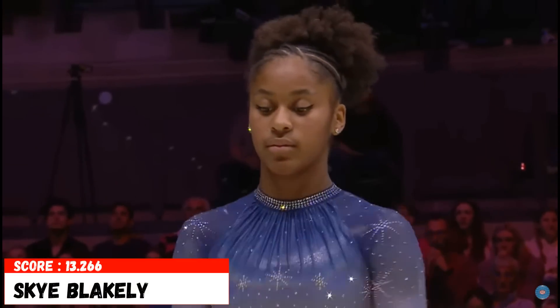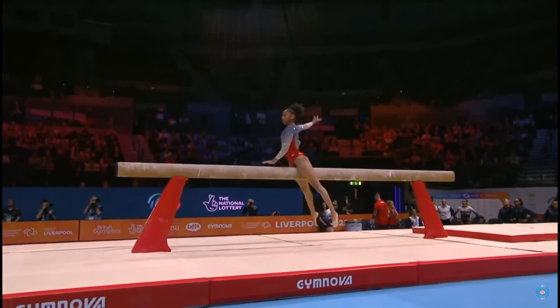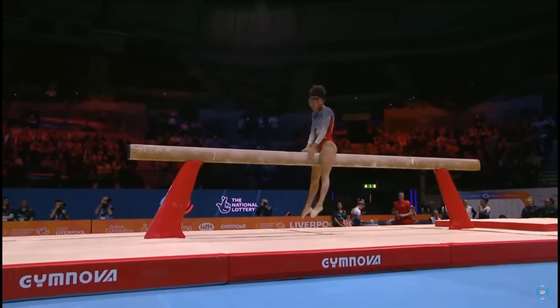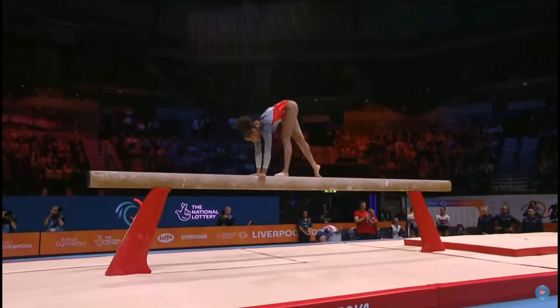Skye Blakely now for the United States of America with 13.733 in qualification. The beautiful mount introduced to the world by Daniela Silivash of Romania during the 1980s.